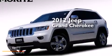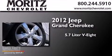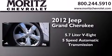This is a 2012 Jeep Grand Cherokee. It has a 5.7 liter 8-cylinder engine and a 5-speed automatic transmission.